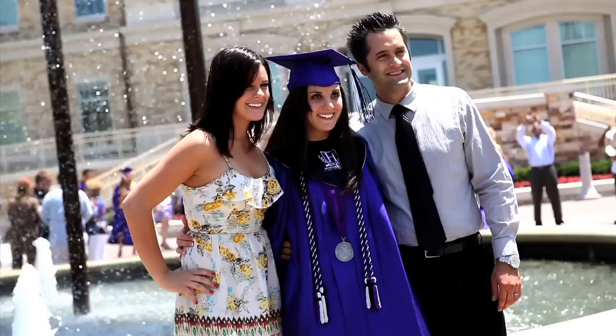During graduation, it is a favorite spot for students to take a picture in their cap and gown. It is especially beautiful at night when it's lit up for all the campus to see.